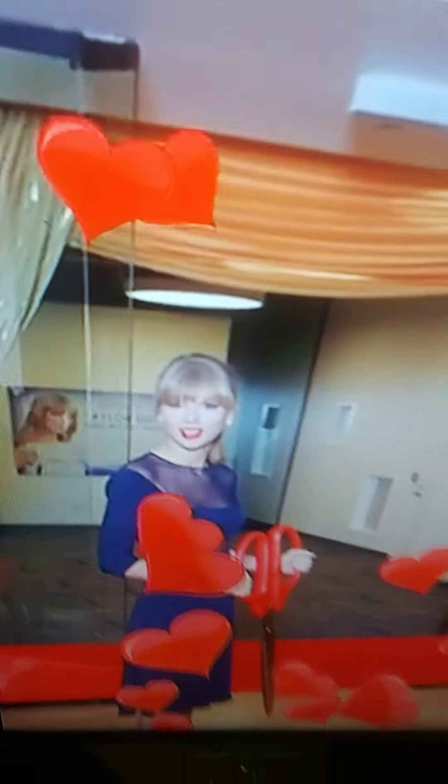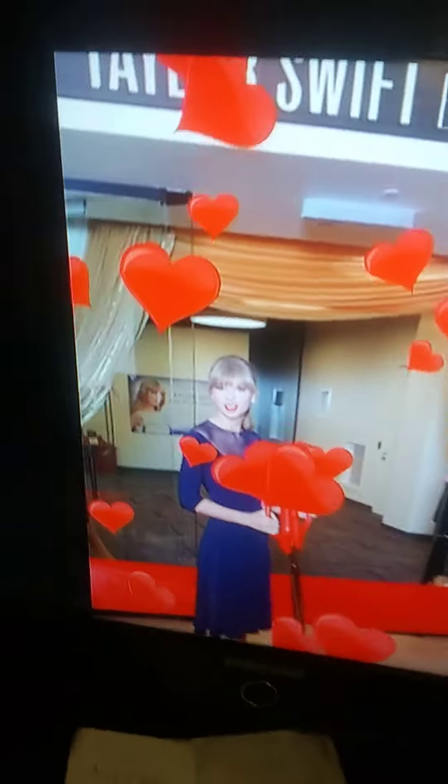Hiya folks, here we are with an unbelievably amazing and exciting episode — cooking for our girl, folks. There's our girl, we're cooking for our girl.